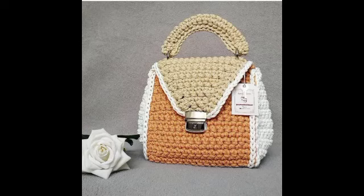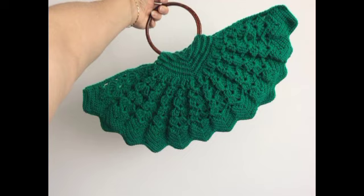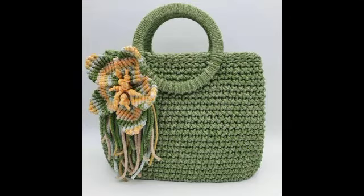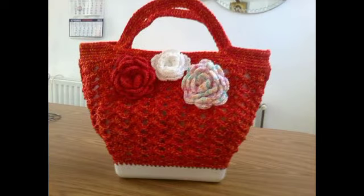Hello everyone, welcome back to my YouTube channel! How are you all? I hope you are very well. Today I have shared with you handbag designs — attractive and gorgeous videos with beautiful and gorgeous designs. I will keep sharing some ideas with my dear friends, inshallah. I wish you all like our videos.